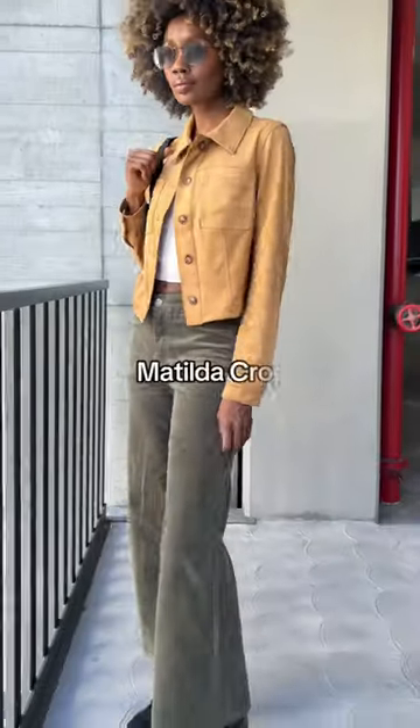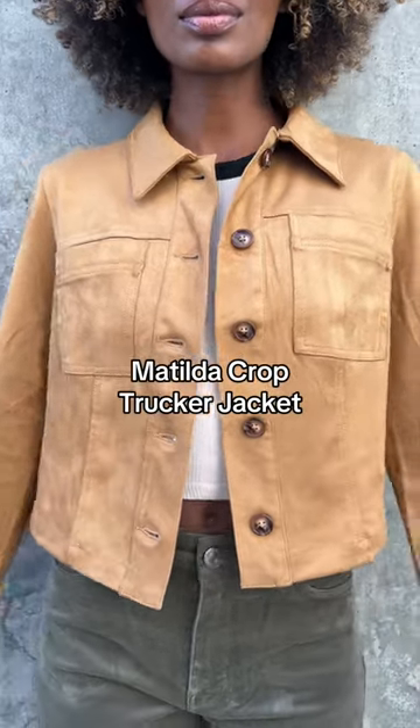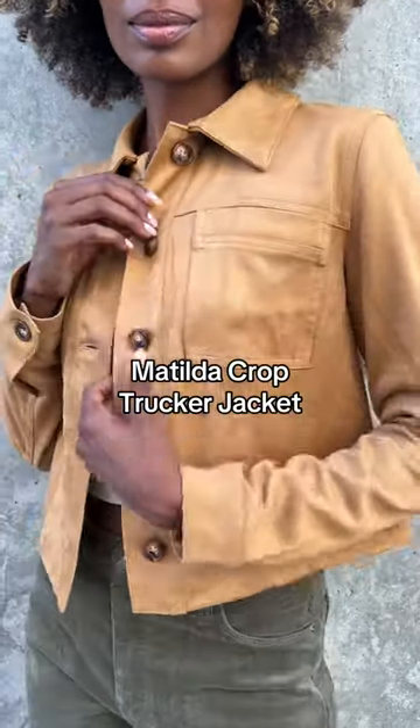I love that the fabric has stretch, and I styled them with this tan cropped trucker jacket also from Cut, for a nice fall combo.